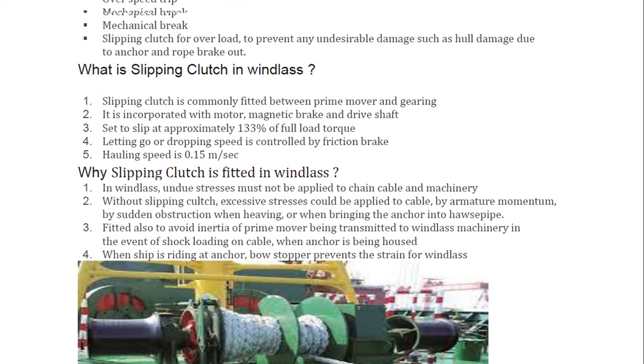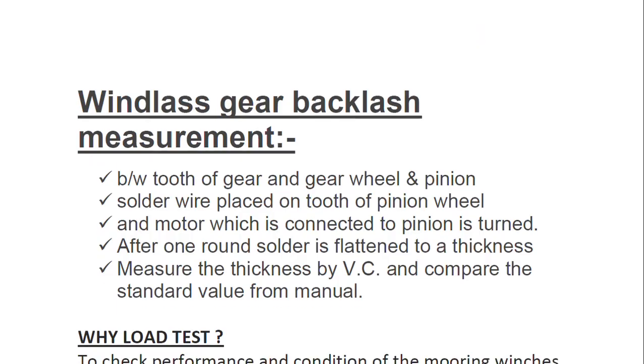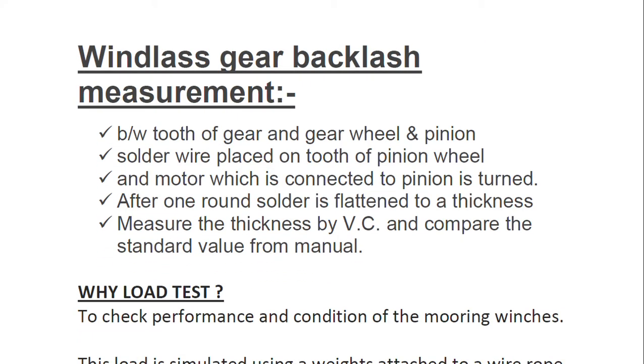Those are the reasons for the slipping clutch in a windlass. Now we move on to the next question, which is also very important: windlass gear backlash measurement. This involves a spur gear. We are not going into the technicalities of the spur gear, but rather how we measure the clearance between the tooth of the gear wheel and pinion.